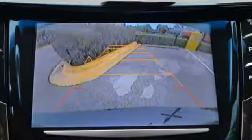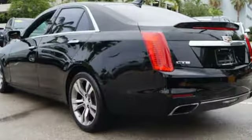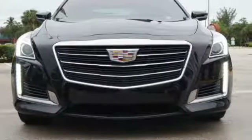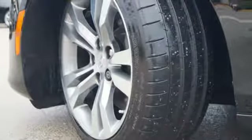Integrated navigation system with voice activation. Power heated mirrors. Premium heated and ventilated leather bucket seats. Automatic parking sensors. Doors and push button start proximity key. Heated steering wheel.